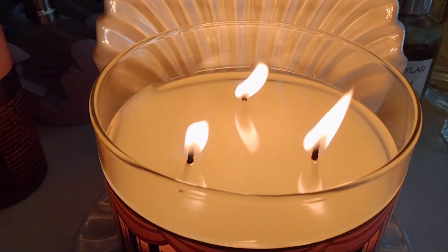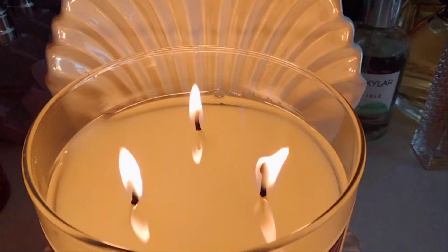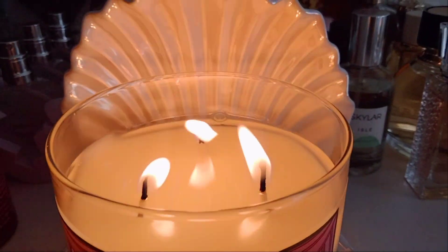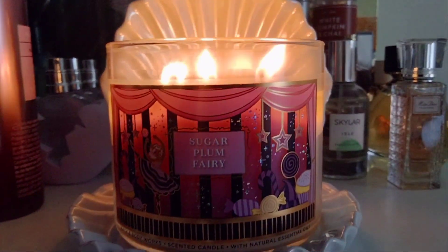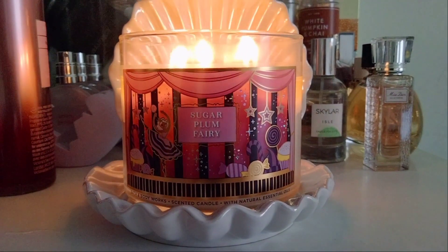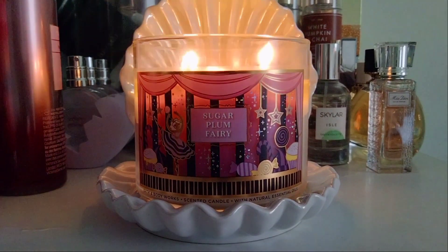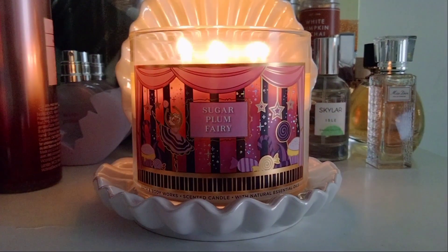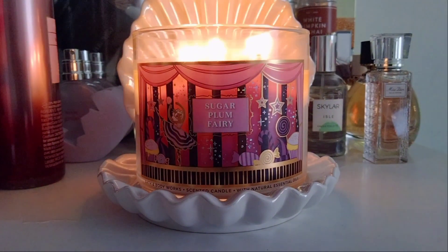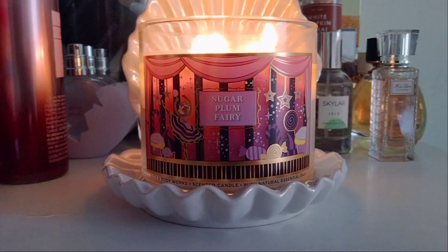The wax pool is still trying to blend out a little bit on the sides, but it's beautiful white wax and the throw is pretty impressive in my opinion. The throw is about a strong nine, so you want to burn this candle in a medium to large space. It's very sugary and very fruity, and it does give a warm Christmassy feel because the throw is very warm.